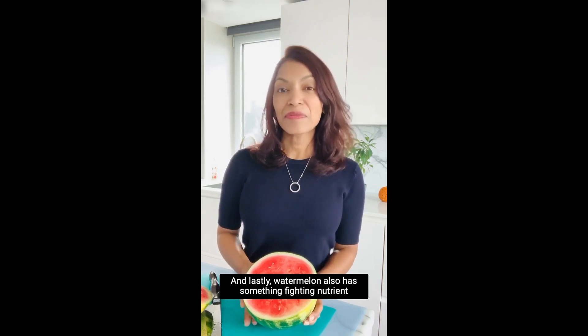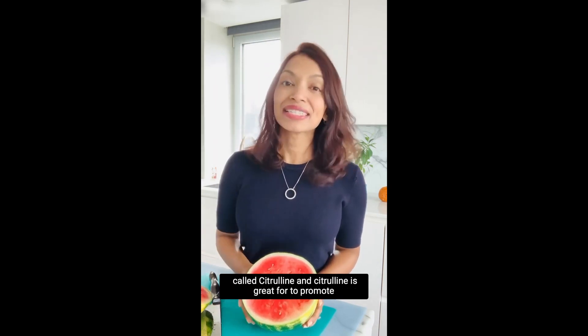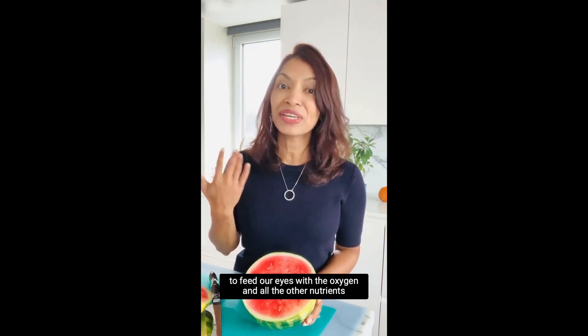Lastly, watermelon also has a phytonutrient called citrulline. Citrulline is great to promote blood flow and circulation. We need to get enough circulation to our eyes to be able to feed our eyes with the oxygen and all the other nutrients they need.